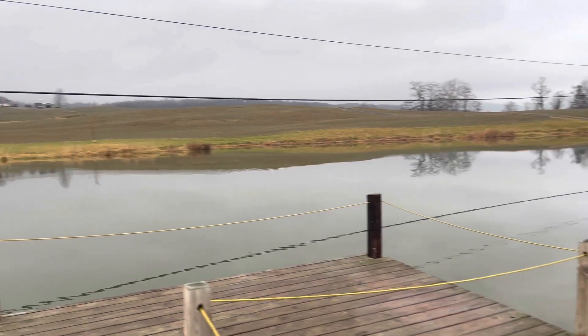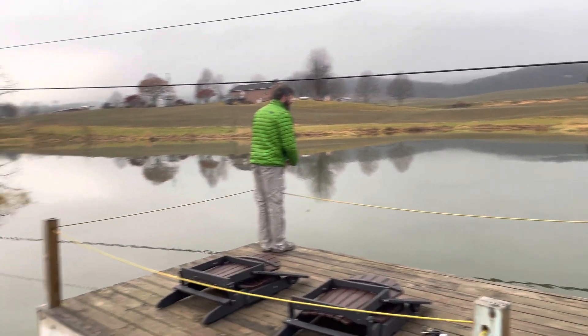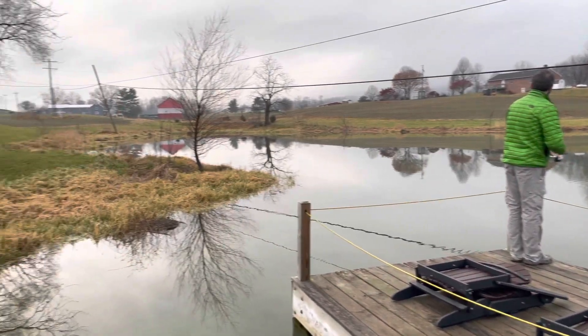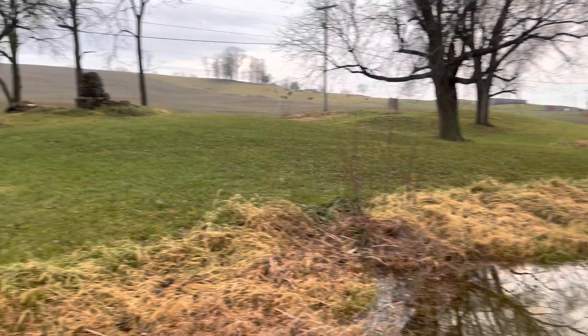Here's the pond where you're allowed to fish, but you have to use barbless hooks and it's catch and release only. You can see the power lines running above that had a ton of lures hanging off of it, so be careful before you cast.